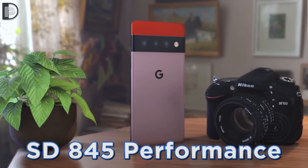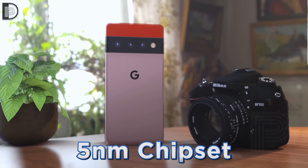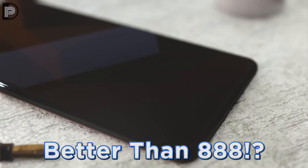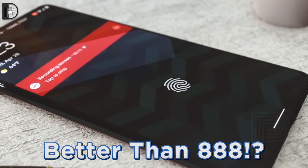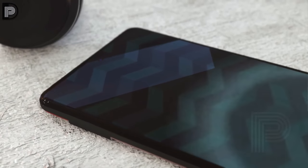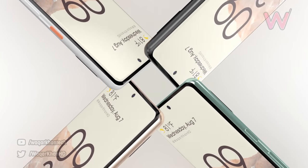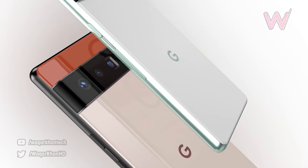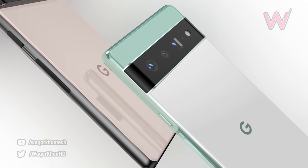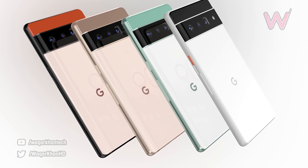To put this into perspective, these scores are fairly low — matching many devices benchmarked using the Snapdragon 845 — while we've been told the chipset is going to be based on Samsung's 5nm process and be slightly better than the Snapdragon 888. This is an early benchmark so scores will improve, but given that launch is expected next month, it's not going to be a huge jump.